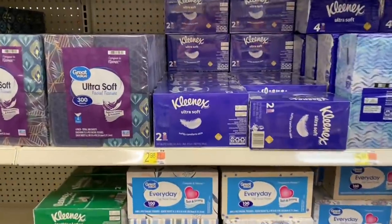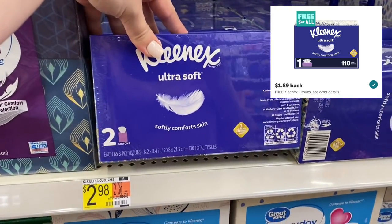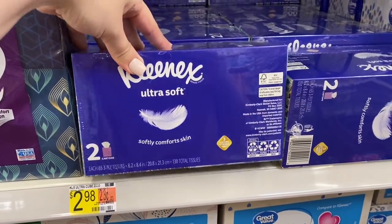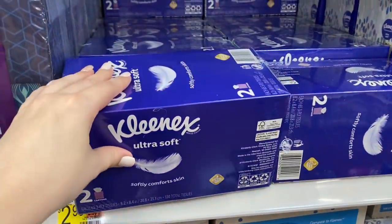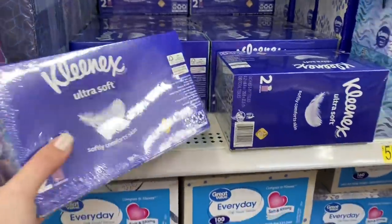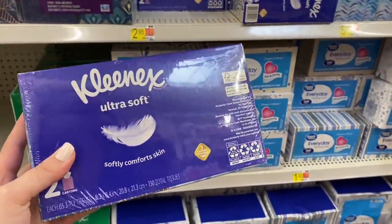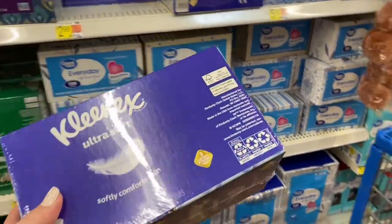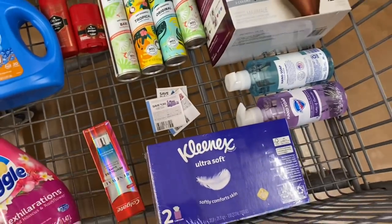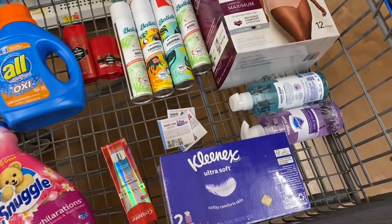One of the freebies I could not find at my store was the Kleenex — it's $1.89 back on the 110-count box, which my store doesn't carry. But if you look at the fine print, you can get the bigger sizes; it won't be free but you'll still get the rebate amount back. I'm grabbing the bigger size for $2.98 — Ibotta gives $1.89 back and Fetch Rewards gives 25 cents, making the box only 84 cents.